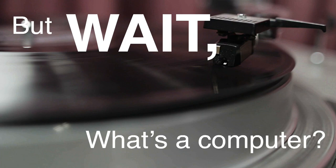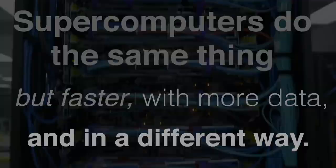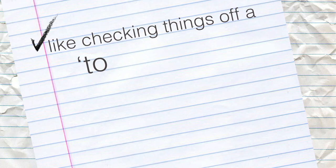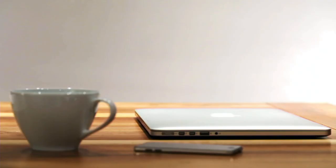Supercomputers started with what we call serial processing, meaning they went one thing at a time. Now they've evolved and we do a lot of parallel computing, which means things can be done at the same time, making computers go a lot faster and allowing us to solve our problems a lot faster.